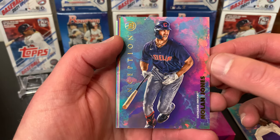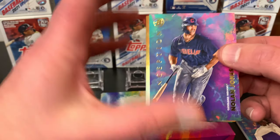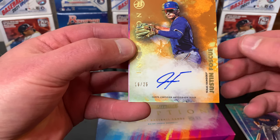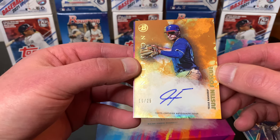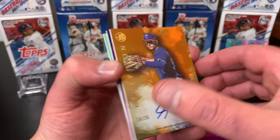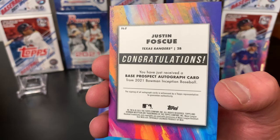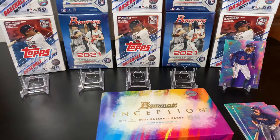We've got Nolan Jones. And look what we got — our next card here is going to be, looks like it might be gold. And it is a gold! Justin Foscue — that is 16 of 25. These are on-card autographs too. That is a nice card. That is sick. Let me just see the back. Congratulations, you've received a base autograph card. That is a cool card.